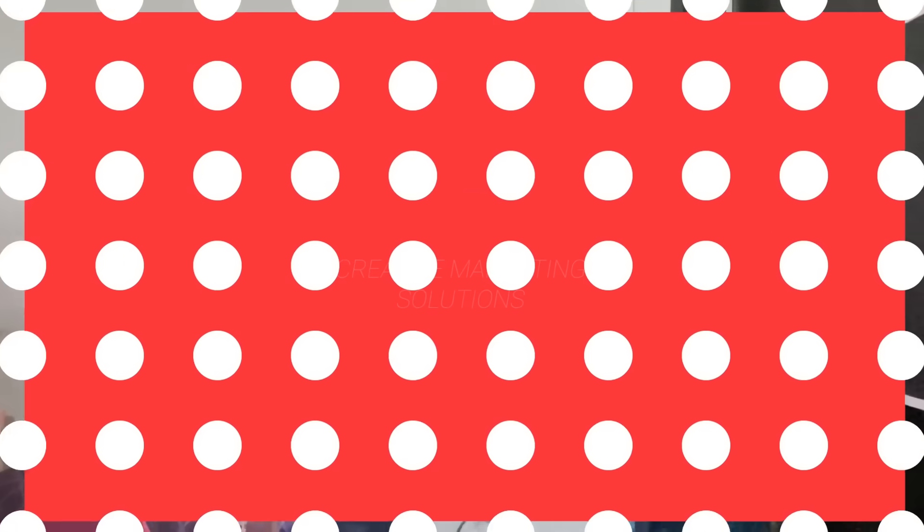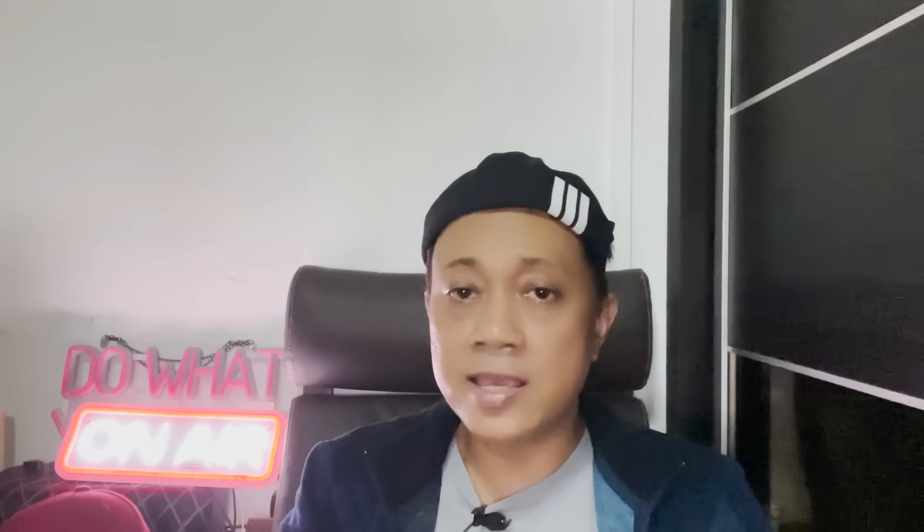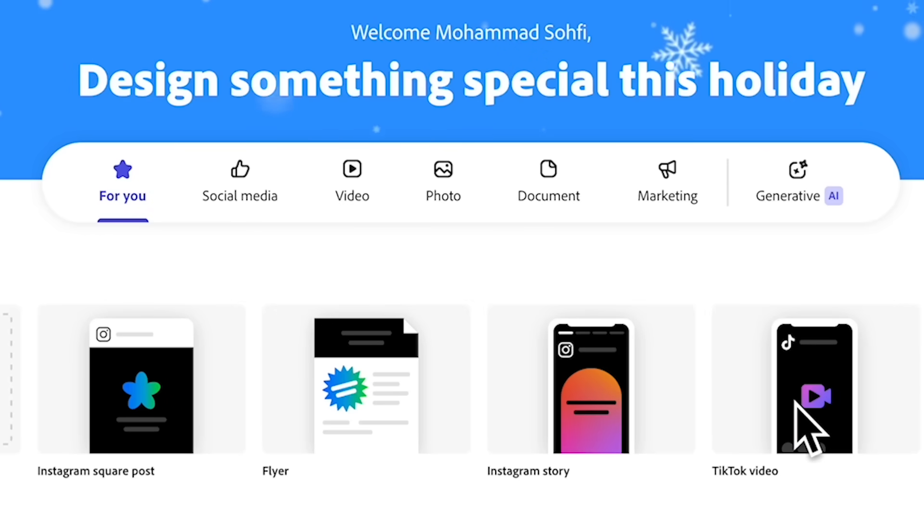Next is creative marketing solutions. You can capitalize on Adobe Express which offers templates for personalized invitations and designs for events like weddings, birthdays, and even parties. If you're looking to create a brochure or flyer, you can go to the document tab.